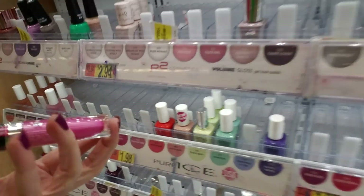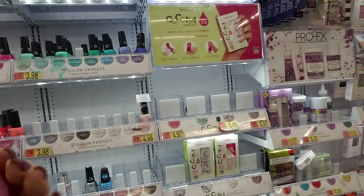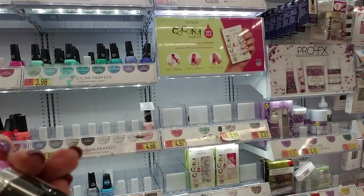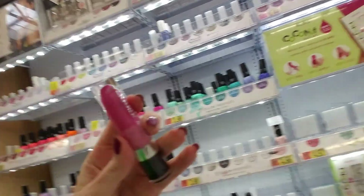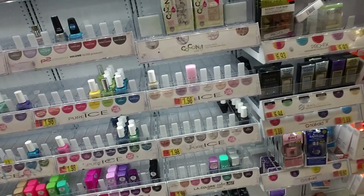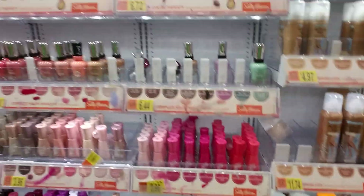What's this? From Wet n' Wild. Lord, look at that. It's a Megalast Liquid Metallic Lipstick. It's like a rocket. I'm going to have to put that in purgatory with the Revlon nail polish.